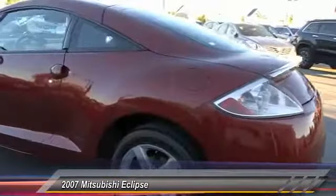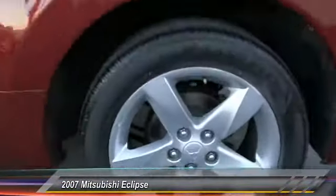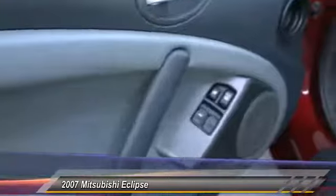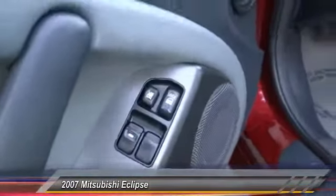Dual front airbags, alloy wheels, air conditioning, keyless entry, cruise control, AM/FM stereo radio, power door locks, MP3 capability, power windows, security system.